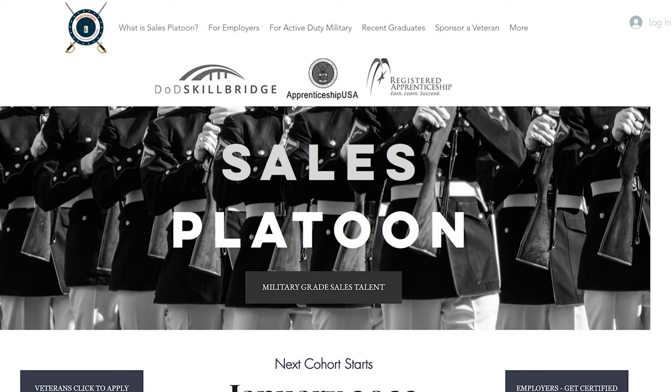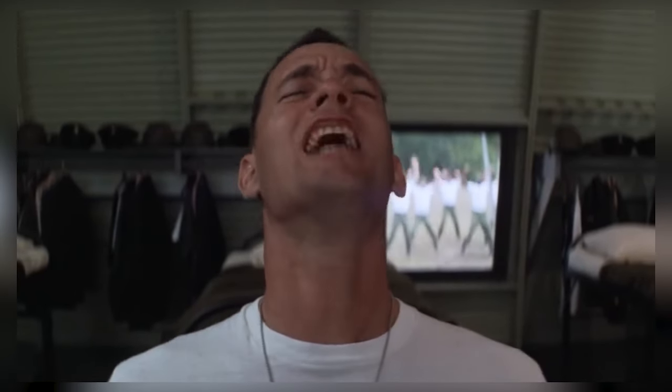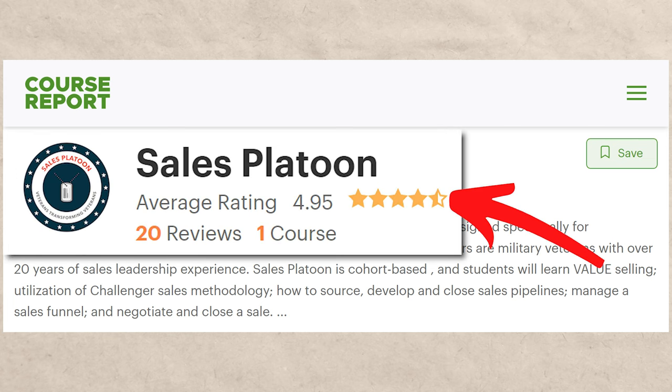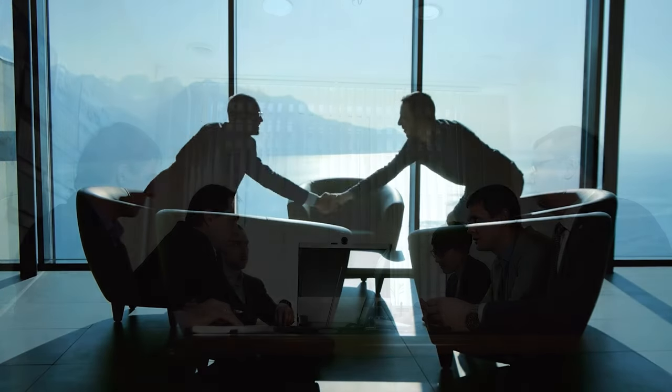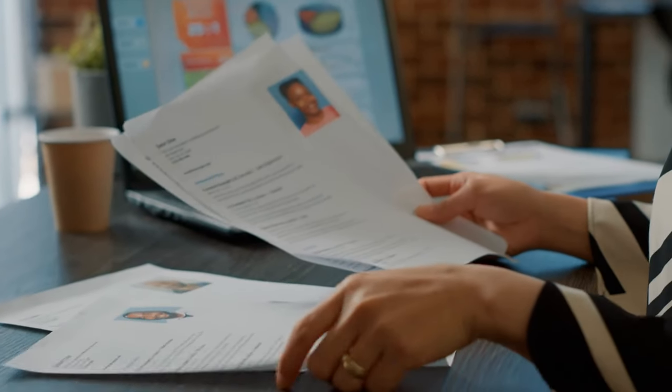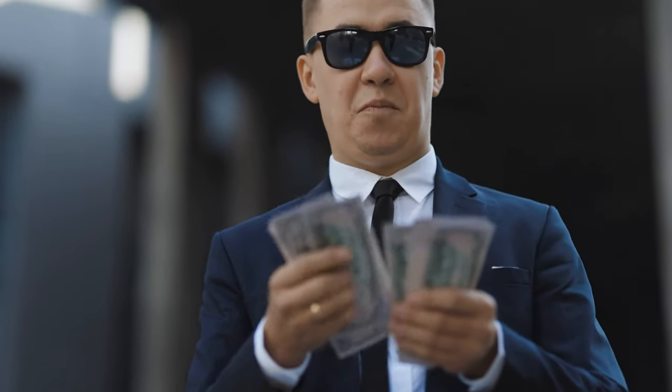Next is Sales Platoon, and I really liked this one. They didn't have that many reviews, but it's only for veterans. On CourseReport.com they have a 4.9 out of five star rating with about 20 reviews, and it takes about 12 weeks. This one is actually free if you're a veteran — though nothing is truly free. They're most likely making money by partnering with companies, getting paid like a recruiter would when they match talent with a company — a few thousand dollars, similar to a recruiting fee. Really good reviews. If you're a veteran, definitely go for it. I'll put Sales Platoon into A tier.